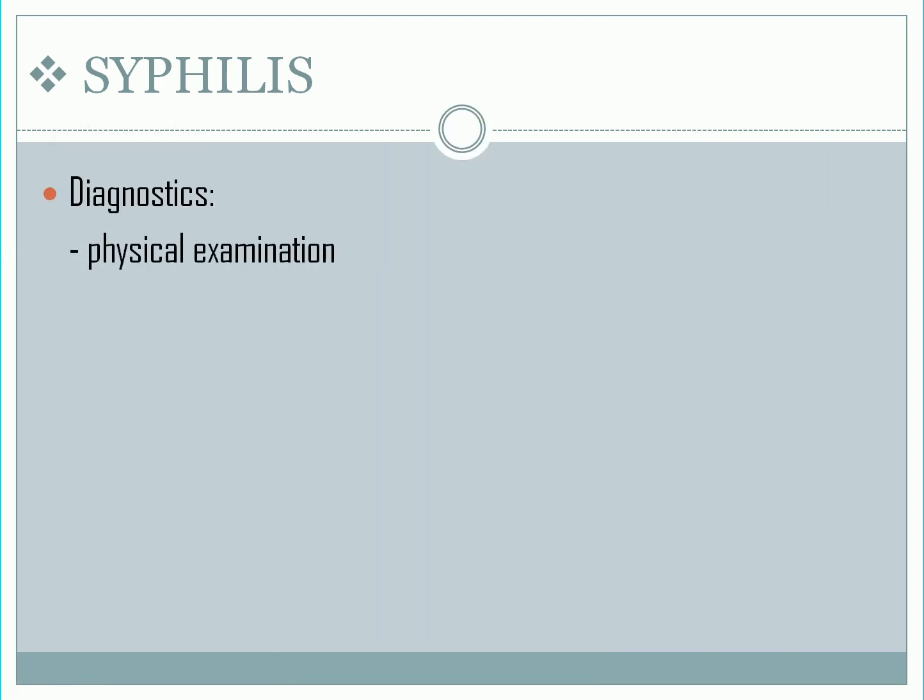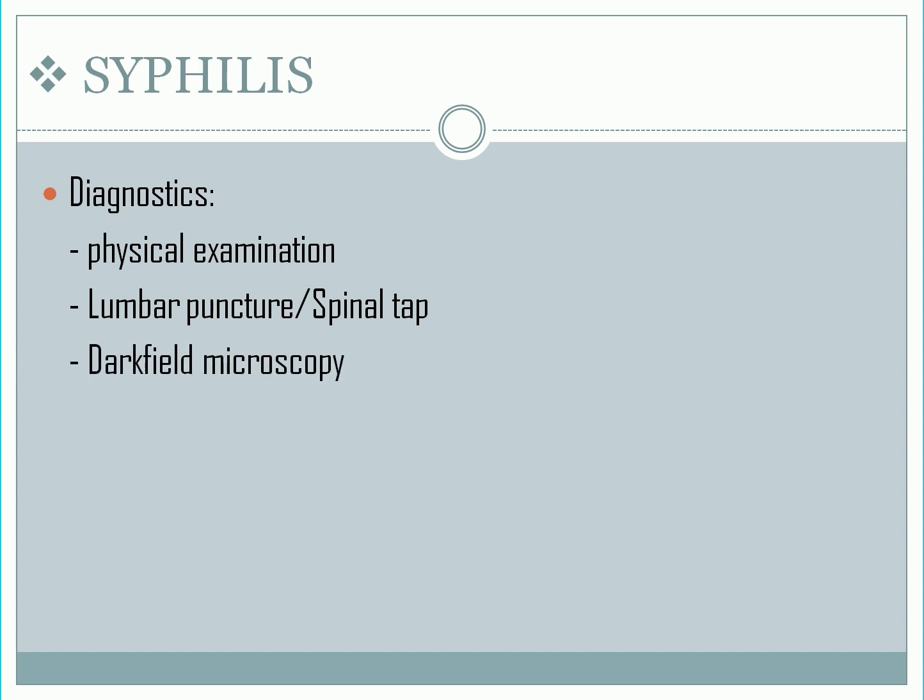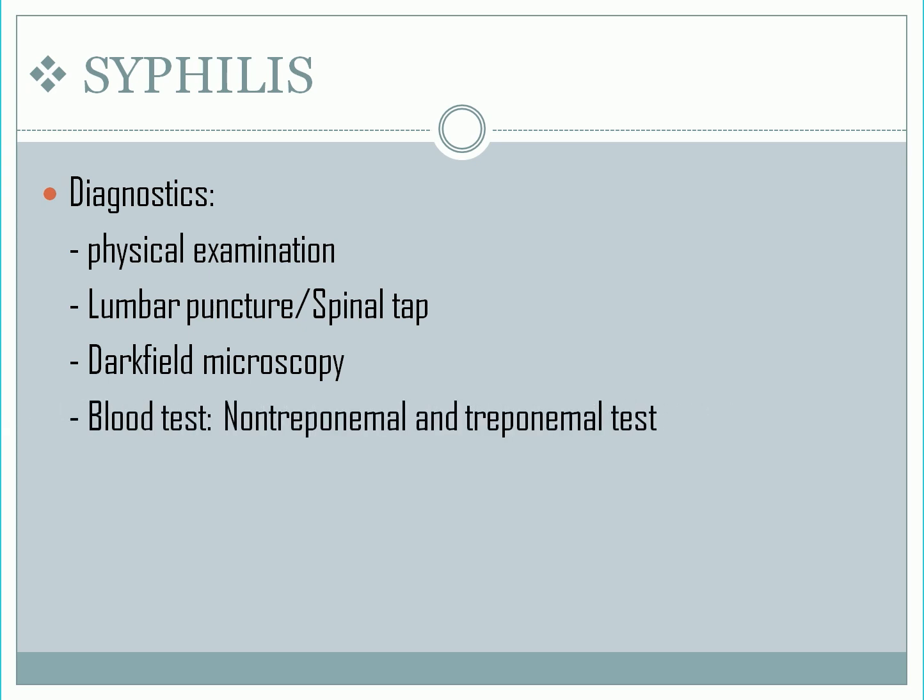Diagnostics: thorough physical examination. If a sore is present, they may take a sample from the sore to determine if the syphilis bacteria are present. Lumbar puncture or spinal tap can also be done when the doctor suspects nervous system damage due to tertiary syphilis — the spinal fluid is collected to test for syphilis bacteria. The definitive method for diagnosing syphilis is visualizing the bacteria via dark-field microscopy. Blood tests are also commonly done, such as non-treponemal tests and treponemal tests, and both confirm the diagnosis of syphilis.